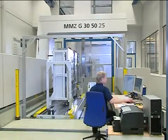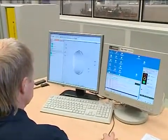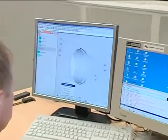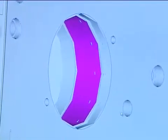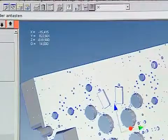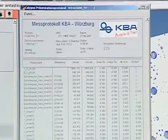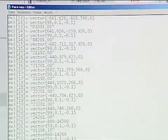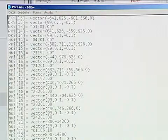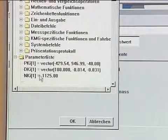The standard software for Zeiss coordinate measuring machines is CAD-based Calypso measuring and evaluation software. Calypso simplifies the generation of measurement plans, offers software and sensor flexibility, and measurement logs suitable to the application. A key benefit: the software selects the optimum scanning speed for each feature, depending on the stylus geometry and the specified tolerances.